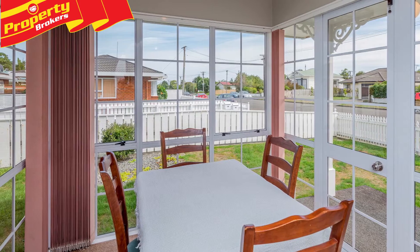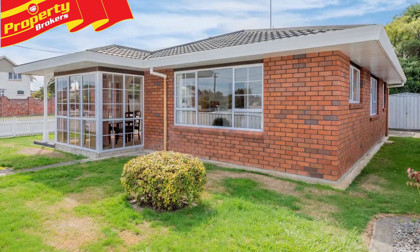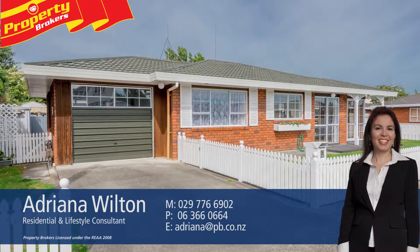Make your move before it goes. Contact Adriana to view — Adriana Wilton at Property Brokers Levin. Call Adriana anytime on 029 776 6902.